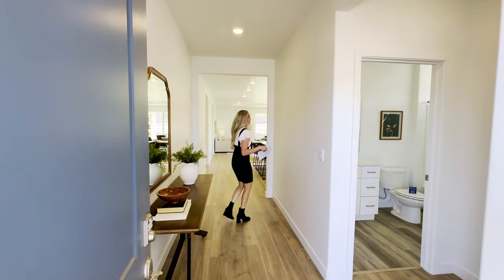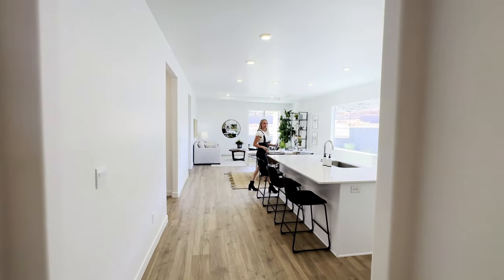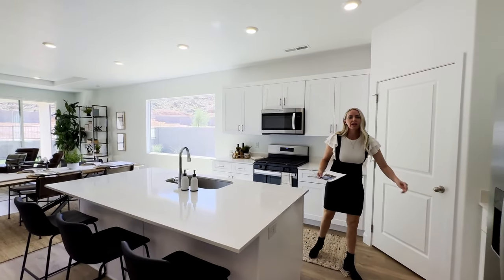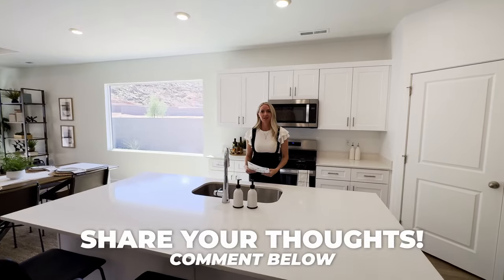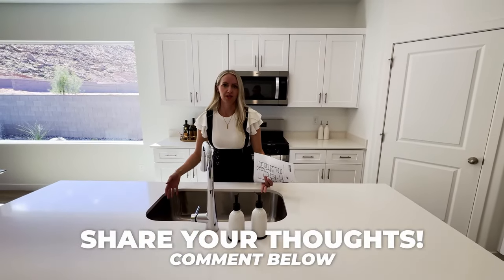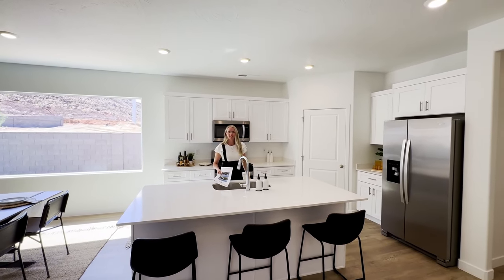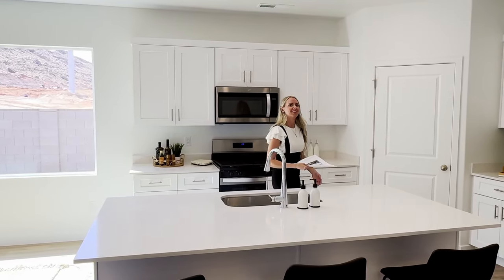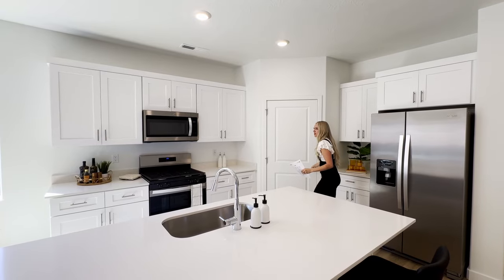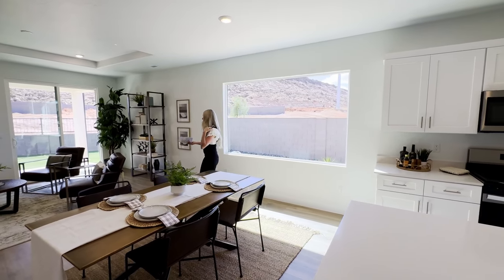It's nice and open. We've got our kitchen with a large center island and a single farmhouse big sink. I prefer this because when you're washing your big pots and pans, everything fits. We've got the same big pantry, a nice large window that lets in lots of natural light, our dining area, and then the family room.